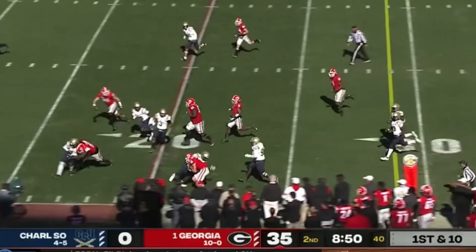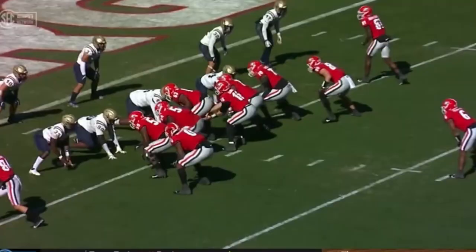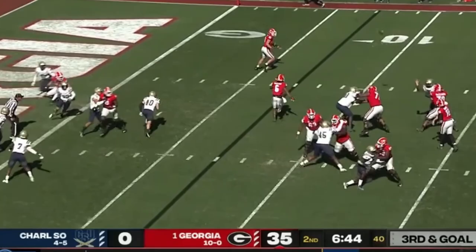Bobbled snap — Daniels pounces on it, it'll be a loss on the play. Center-snap exchange. Daniels works out of the shotgun — wide open. That is Bowers, who snuck through and found himself all alone for another score.